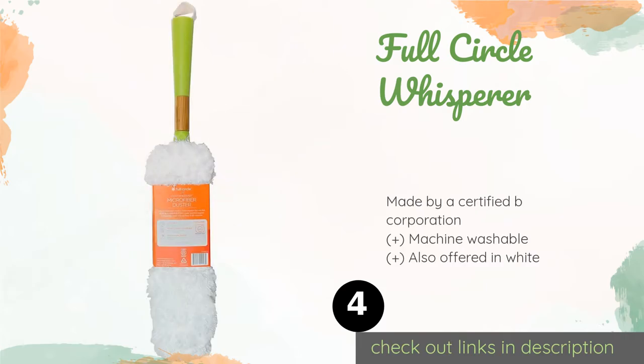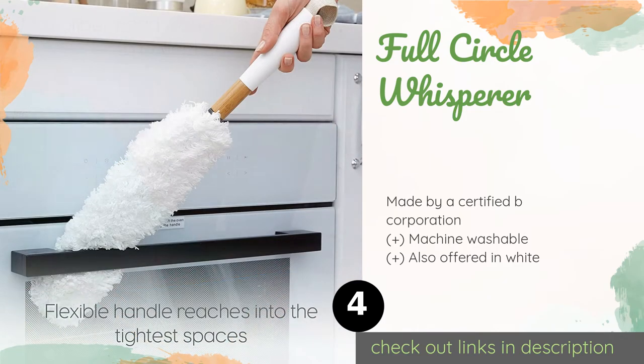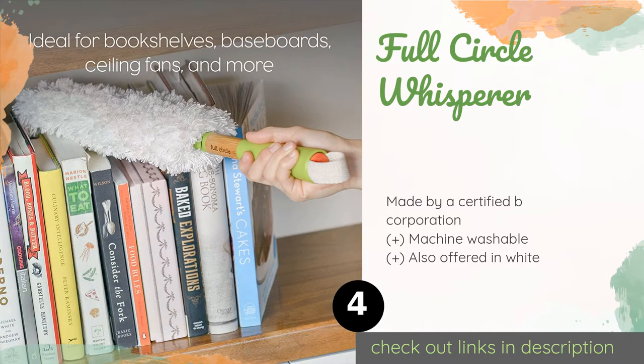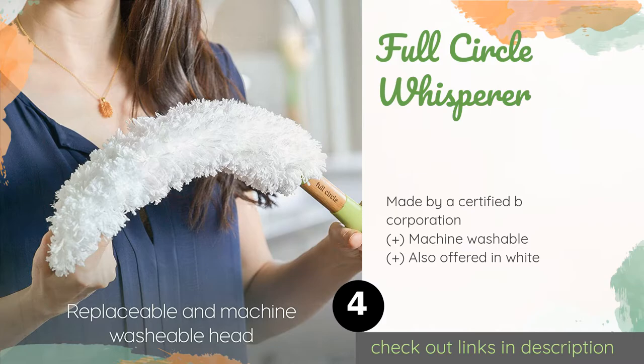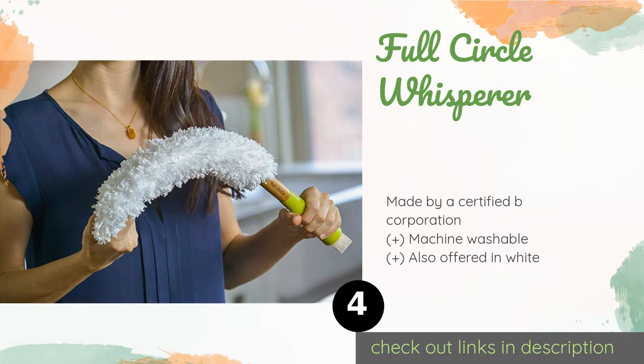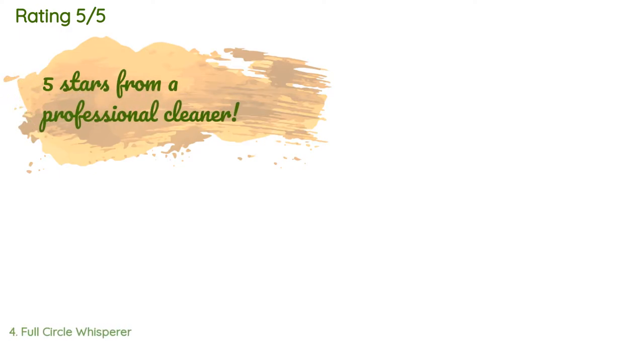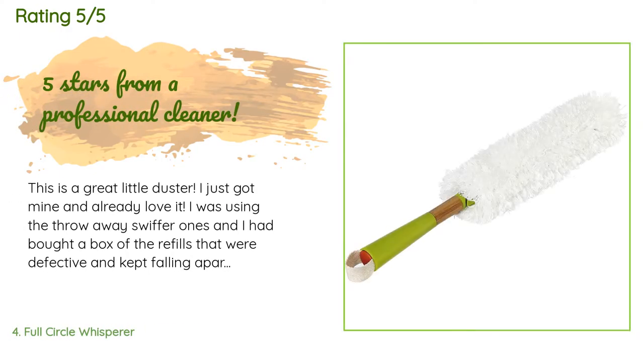The next product in our list is the Full Circle Whisperer. Crafted from bamboo, recycled plastic, and microfiber filaments, the eco-friendly Full Circle Whisperer is made without harmful coatings or dyes. It's simple to use thanks to its thick green handle and sports a large woven loop so you can hang it up when you're done. This product is available on Amazon for $8. There are 470 reviews with an average rating of 4.6 stars.